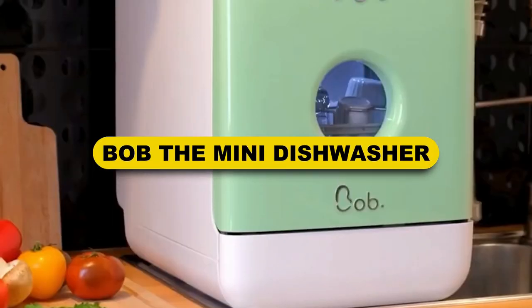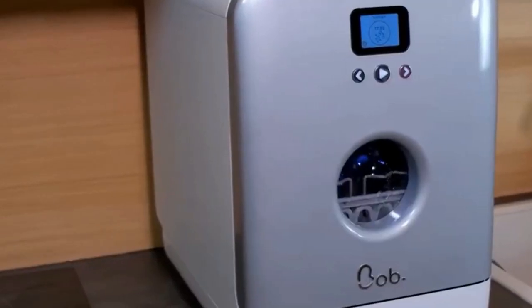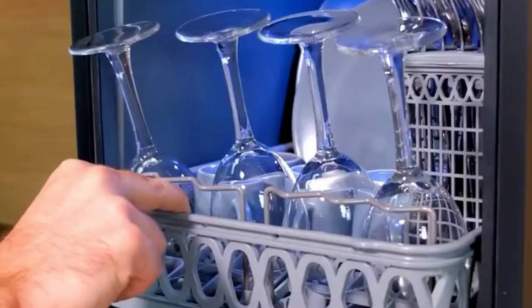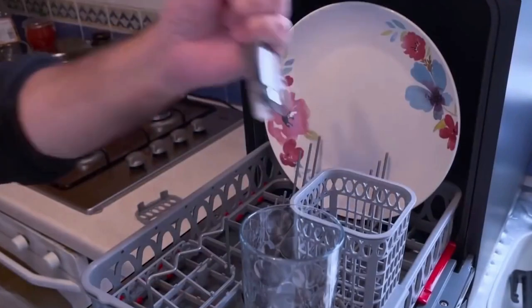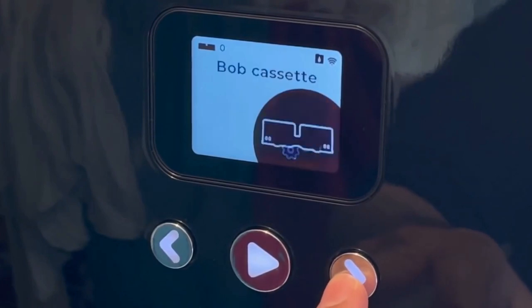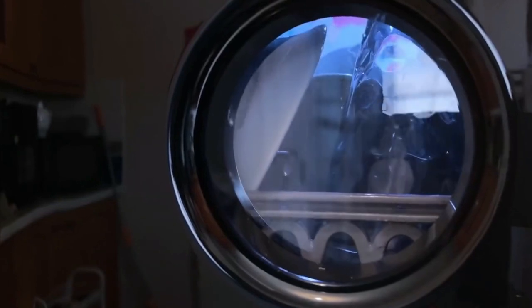Bob the Mini Dishwasher. Bob is the name given to an automated dishwasher showcased at CES 2022. It sells for approximately $400 and is the size of a microwave oven. Bob uses five times less water compared to a manual wash, and the entire dishwashing process barely takes 15 minutes with no need to connect to an external water supply. Bob the Dishwasher also makes use of UV lights to clean the dishes, and it is extremely handy and durable if used properly.